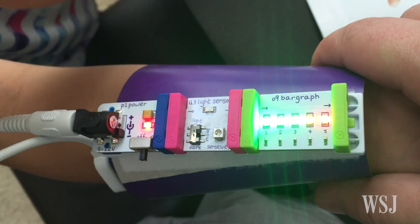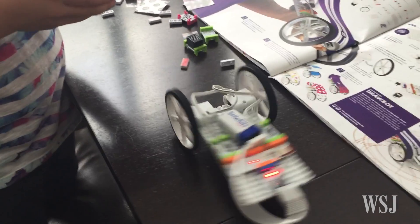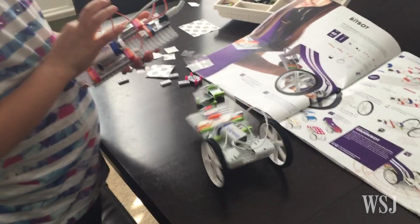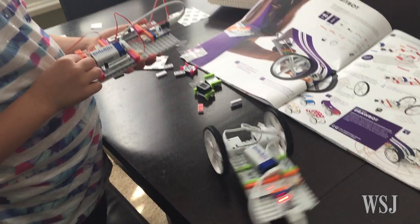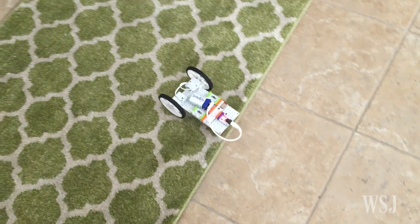It didn't take long before my daughter built a costume superhero mega blaster and a few different remote control machines, including the remote itself. The idea is that eventually kids will be able to take these basic ideas and run with them.